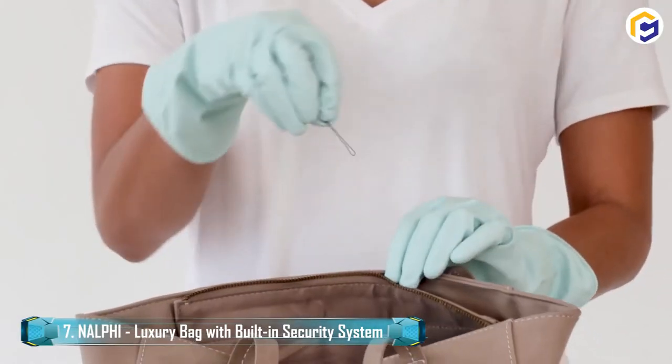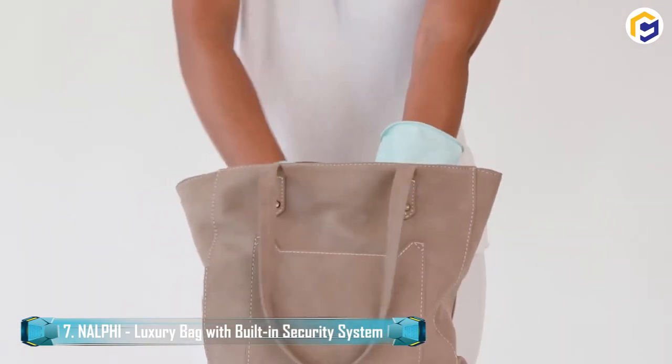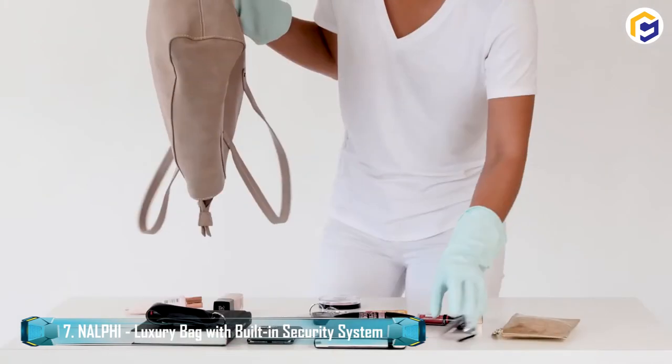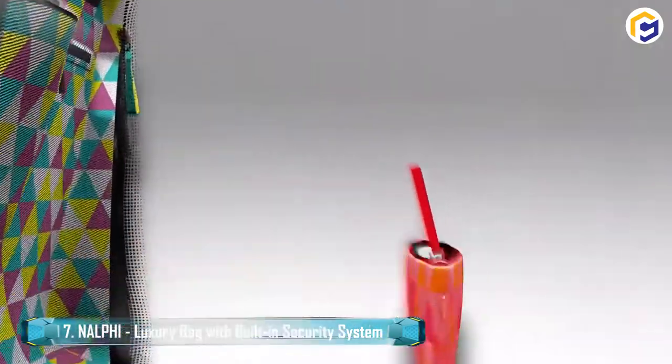Moreover, every part is assembled for style, elegance, capacity, and simplicity. The presence of elevated quality materials helps guarantee a durable life, quality, and sturdiness.